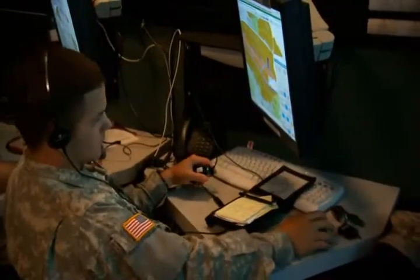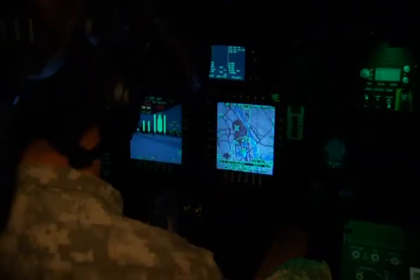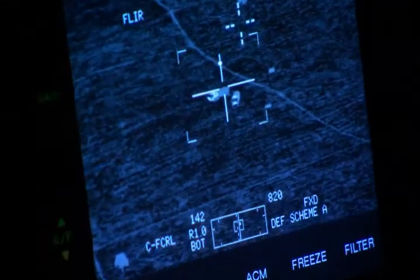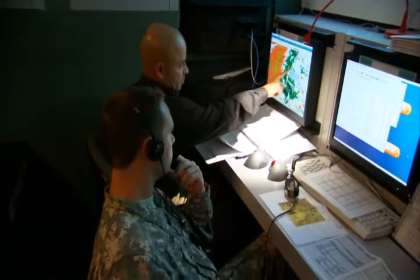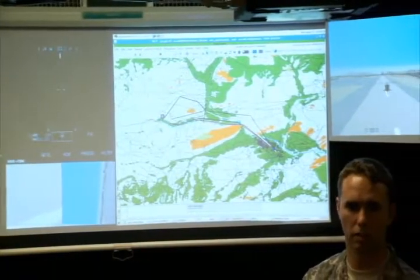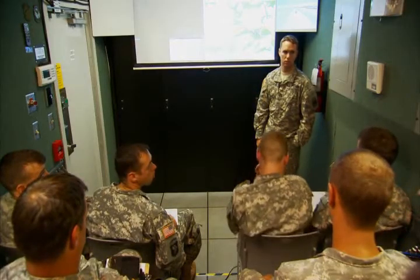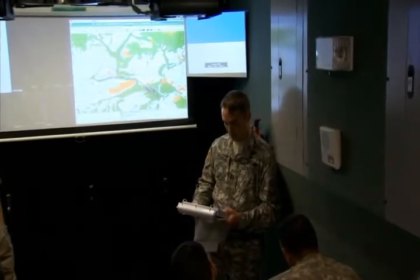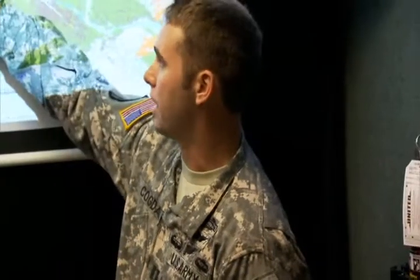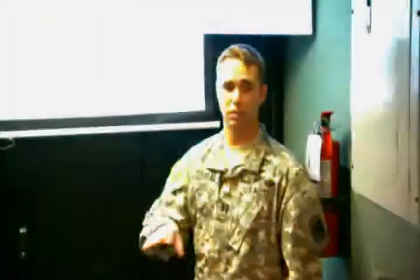The after-action review actually begins during mission execution as the unit commander or OC observes the team's performance. All aspects of the mission are digitally recorded for playback, including communications and engagements. When a situation develops that the OC wants to highlight, he directs the battle master to insert an event marker. When the mission is completed, the recorded data is transferred to the AAR theater, where the unit commander or OC, assisted by an AAR operator, prepares the debriefing. They have access to event-marked sensor recordings, as well as plan, stealth, and individual cockpit views that can be synchronized to any point in the mission.